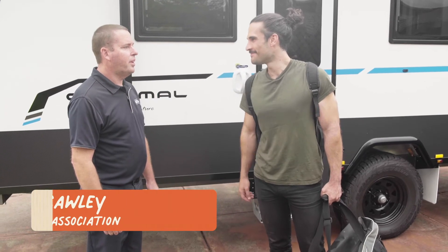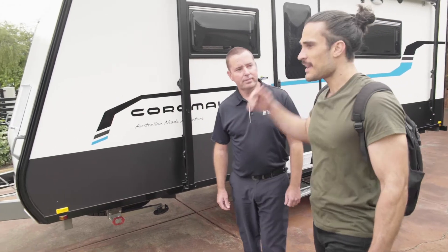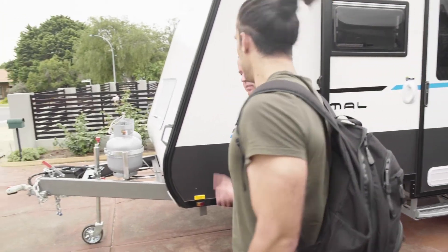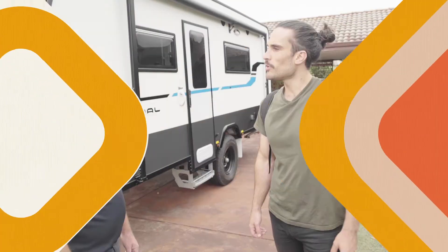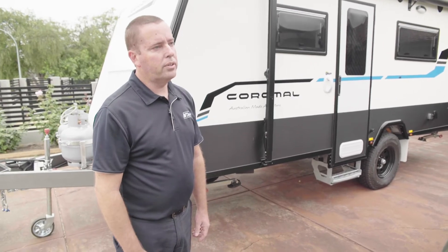This is Graham from the Motor Trade Association and he is the caravan man. So Graham, I've got this awesome George Day caravan. Can I pull it with my car? I don't think so, mate. Okay, so what kind of car do I need? You'll need a larger, heavier car with a strong and torquey engine to tow a caravan like that. You should pick your caravan before you pick your car — that way you'll know what you need.